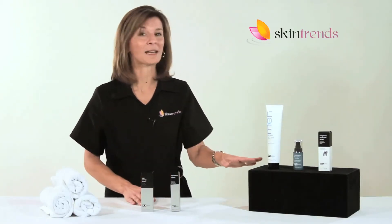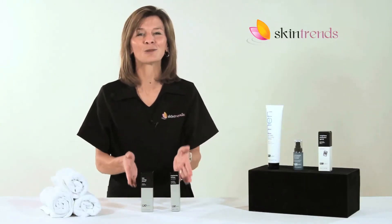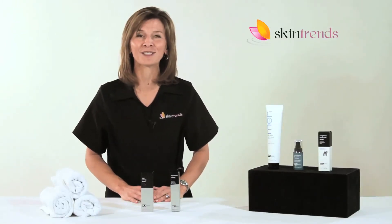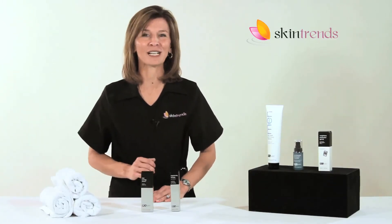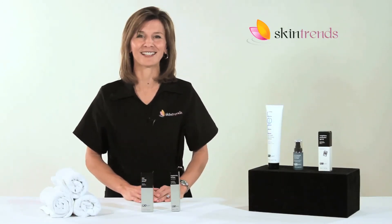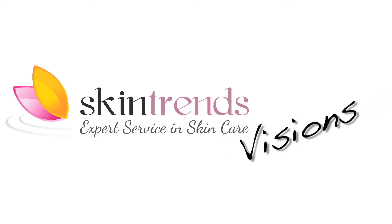Whether you purchase the 3-step Men's Treatment System or the system combined with these great add-ons, PCA Skin Products will work effectively at hydrating and balancing environmentally stressed skin. So contact us today — we'll help you select the right skin care products for your unique needs. Skin Trends: expert service in skin care.